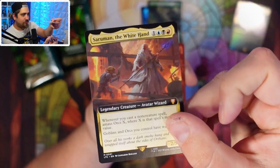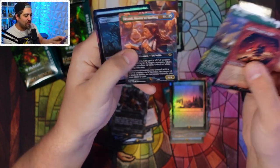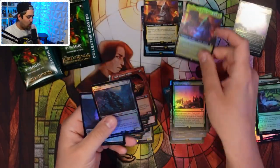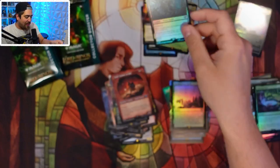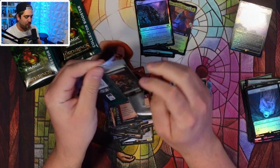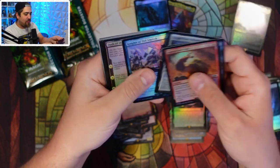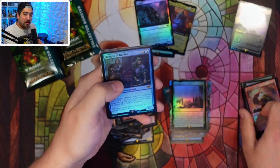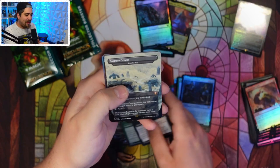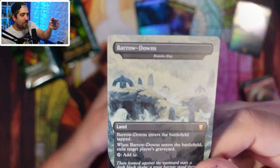Saruman — that is the better commander in the deck, prove me wrong. Oh, Nazgûl in foil, and another Saruman! What a pack. The Nazgûls are selling pretty well — the non-foil ones are like a dollar or two because there are nine different arts. Stuff like that is driving so much value in the packs — this is why you're seeing booster boxes for $460. It's not just the One Ring.